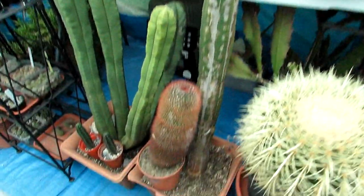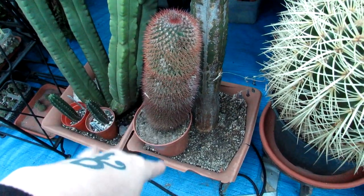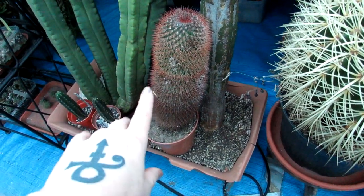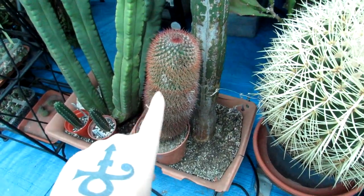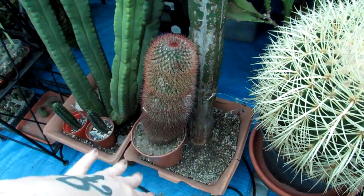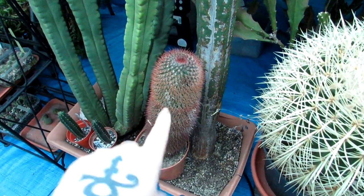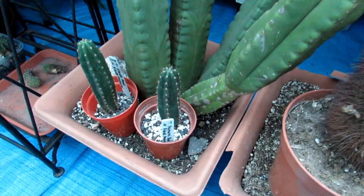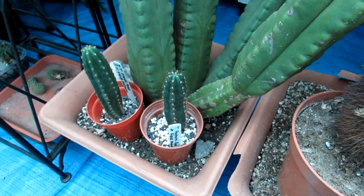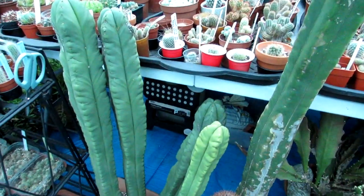Next to it is my Mammillaria red-headed irishman. If you're wondering what this white powder is — it's not mealybugs, it's diatomaceous earth that I've put on as a pest prevention, because it had mealybug in the summer. I covered it all with diatomaceous earth and it did the job — that's why it looks powdery white. At the bottom are some Trichocereus seedlings, about five years old, grown from seed. And then here's another Trichocereus scopolicola multi-headed variety.